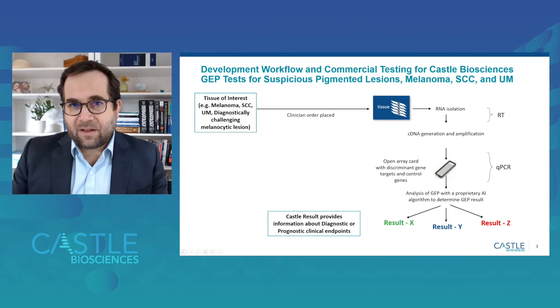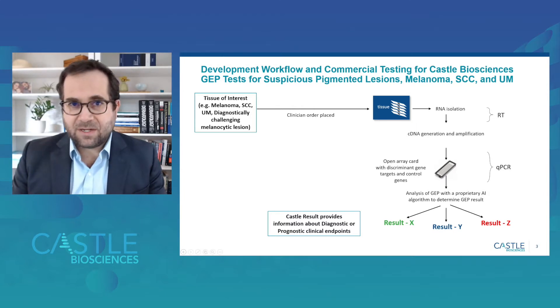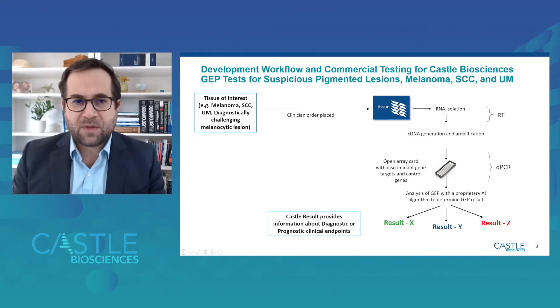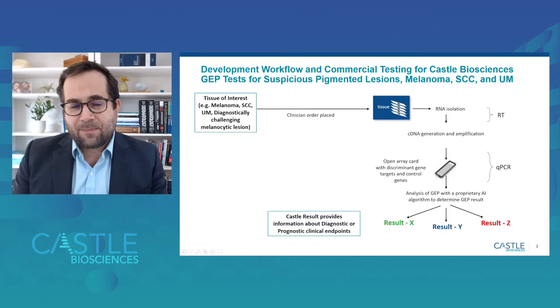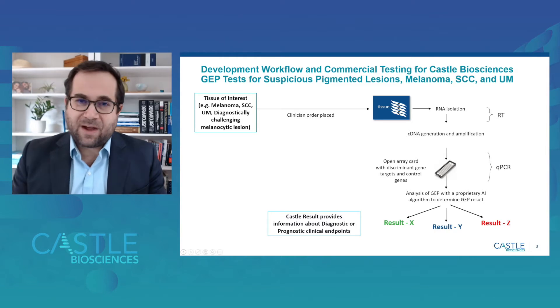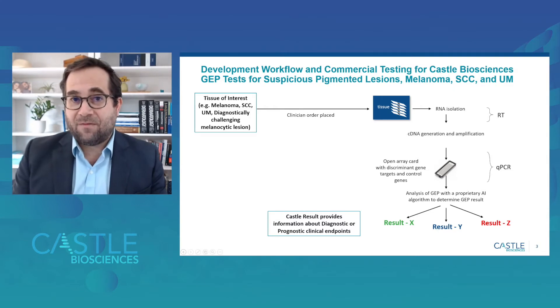At CASEL Biosciences, there's a robust development pipeline for these gene expression profile tests. It begins with a tissue of interest — in the case of these two tests, a difficult-to-diagnose melanocytic lesion or invasive cutaneous melanoma respectively. A clinician places an order for these gene expression profile tests, which are fundamentally based on analysis of formalin-fixed paraffin-embedded tissue. This tissue is macro-dissected, and then RT-PCR is performed. A proprietary algorithm developed through AI technology produces discrete scores that provide diagnostic or prognostic information to inform clinical management decisions.